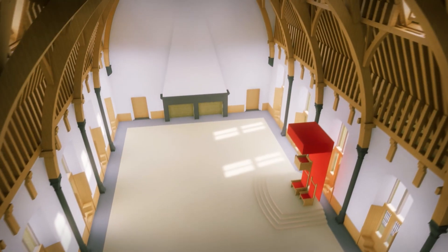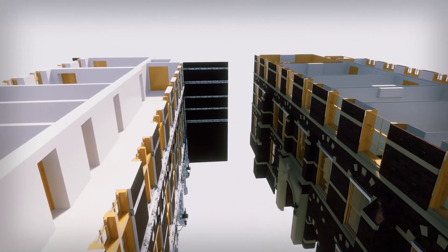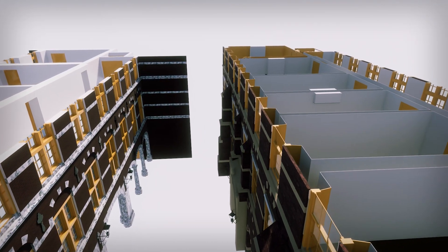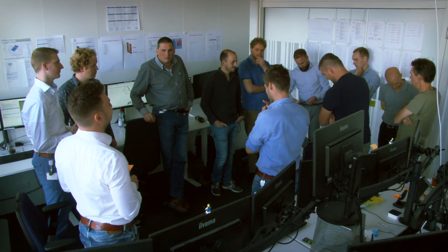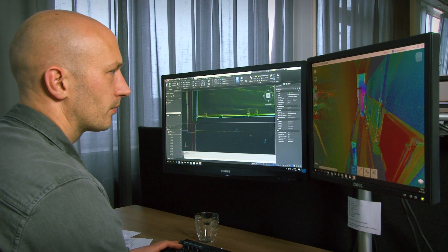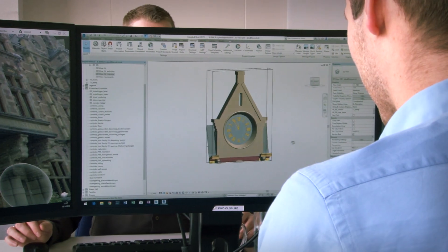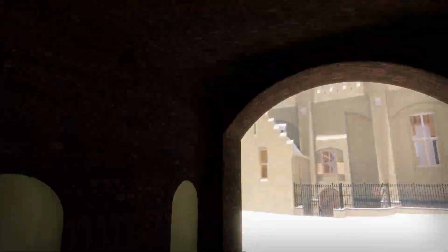800-year-old building sections, subsidence issues, arched ceilings — a modeling technique that has never been used before. In short, an absolutely enormous and highly complex project. It has resulted in a reliable model with over 200,000 objects and 2.5 million features.